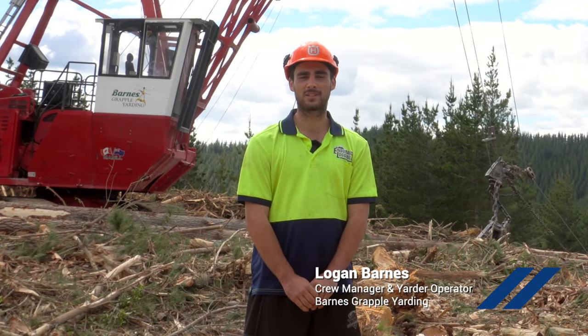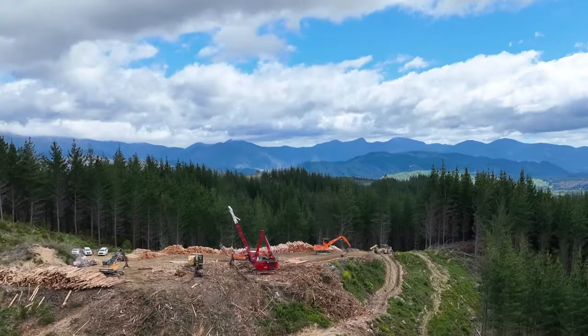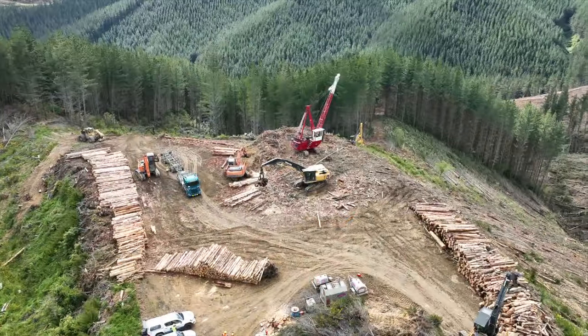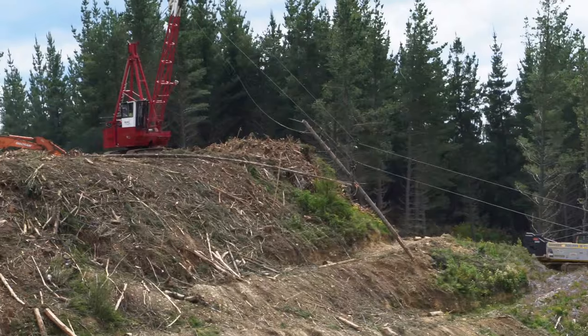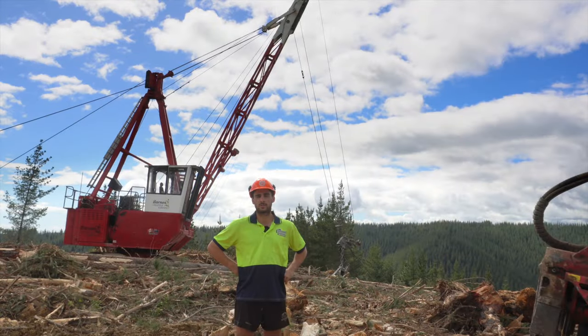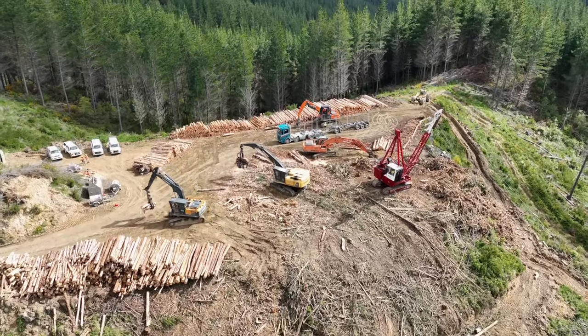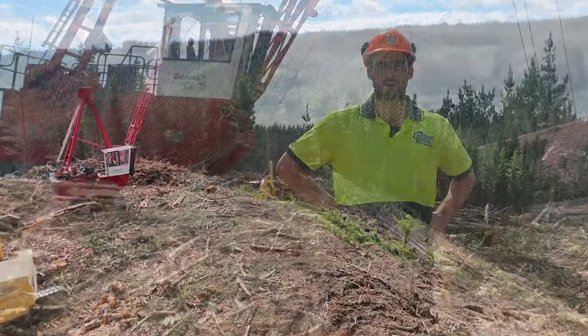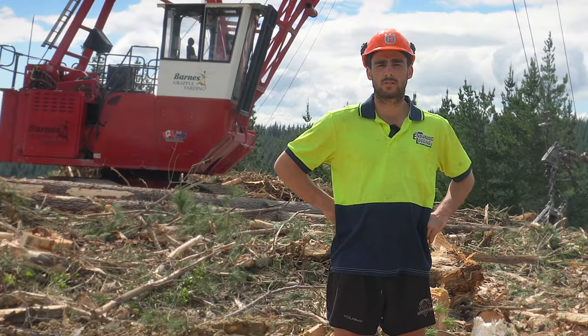Hi, I'm Logan from Barns Grapple Yarden and today we're in the Golden Downs working for 141 on Carlton's Road. I left school four years ago and came straight into the bush — started off QC, then drove the Waratah for a couple of years. Now I'm in the hauler; I've been in that for 18 months, and I'm also running this crew.